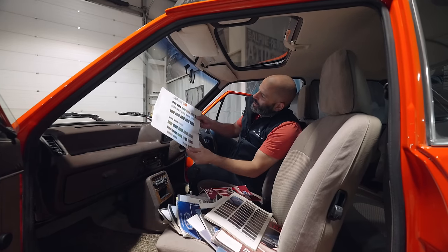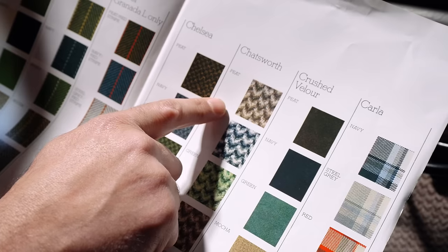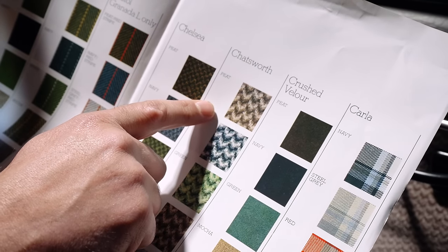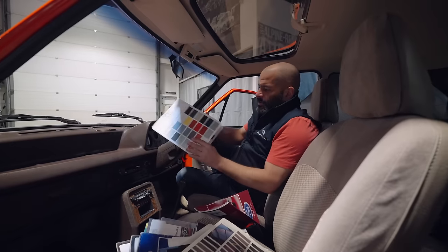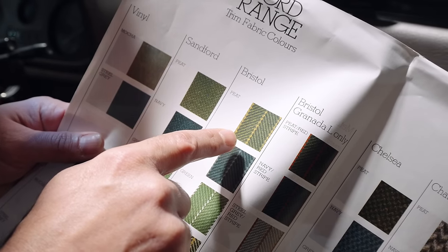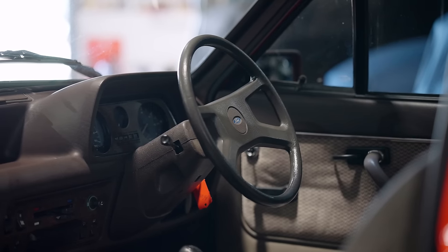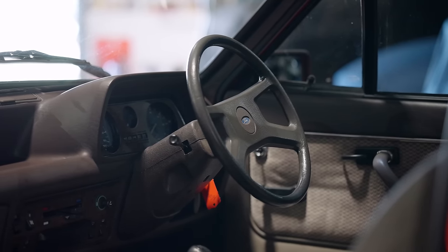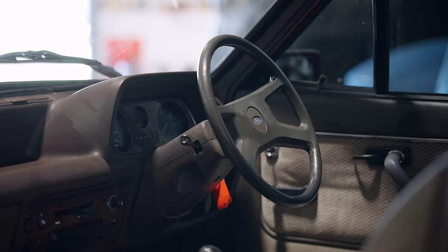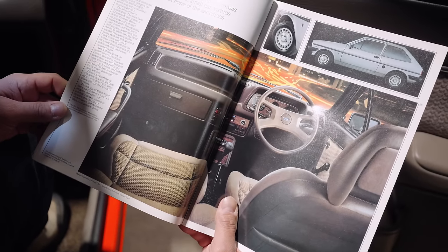Looking at the brochure, this is the Chatsworth cloth — we're looking at Pete, not Mocha. Some of the names! You could buy a cloth called Bristol, or Bristol Granada — there was a Bristol for the Granada L only. I don't know whether we can persuade him to let some of these brochures go with it. And there is the Fiesta Gear in the brochure — that's the exact car I'm sitting in now.